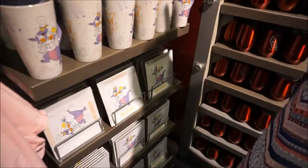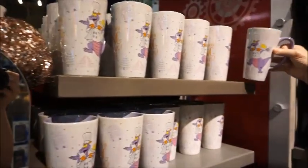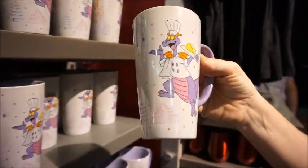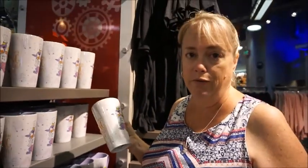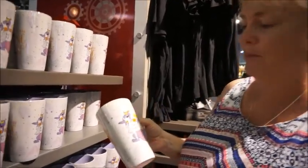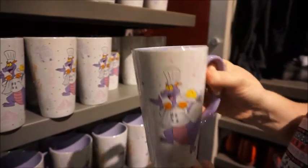That looks like Figment and then some Remy. Passholder stuff — the color items. We did see that there's a date with some other things releasing on September 12th, but this looks like what is out now until September 12th. We have this Figment cup — this one's $19.99.